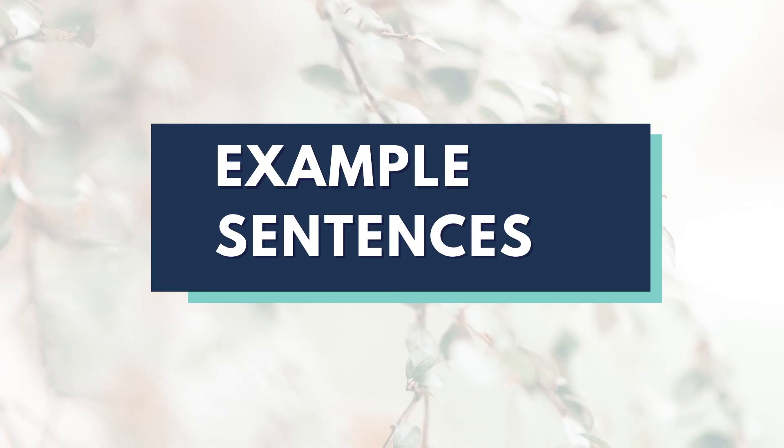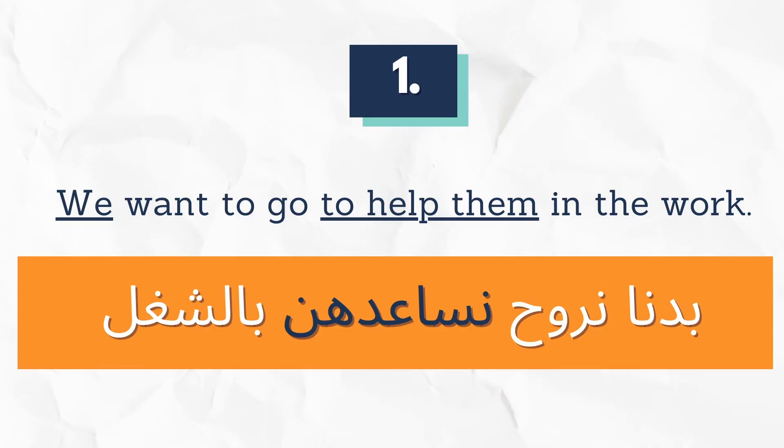Let's put them in sentences. We want to go to help them in the work: بدنا نروح نساعدن بالشغل.